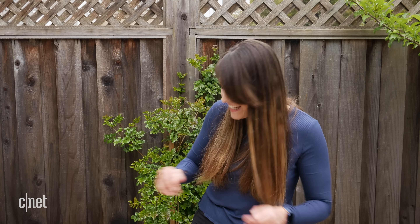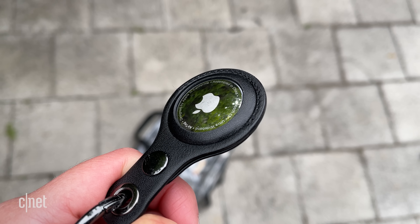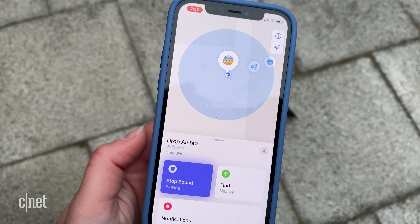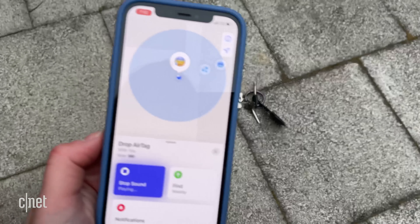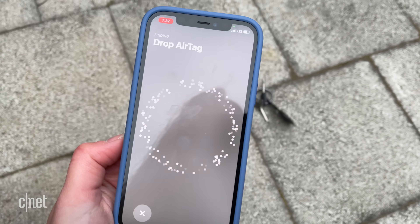Lucky last — number 10! The AirTag popped off. Let's see the damage. Okay, not too bad — there are some definite scuffs I can see. I almost forgot to actually test the AirTag to make sure it still works after those 10 drops, so let's play the sound and do the Find Nearby to make sure it works.